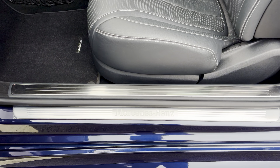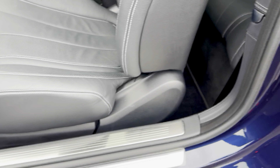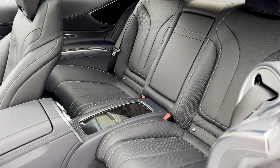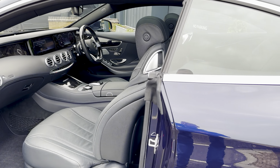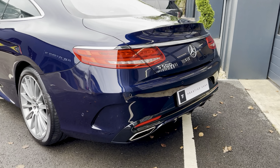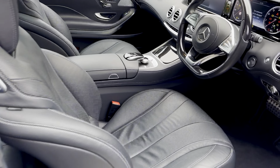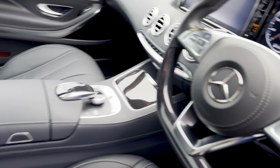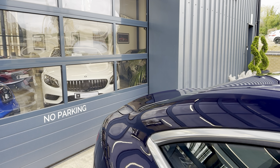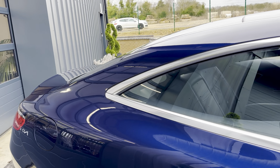On the passenger side you can see the illuminated door sills, still with their wrapping on. There's room for four adults quite happily. That lovely blue colour again — let's just start this up. It sounds really great, these cars.